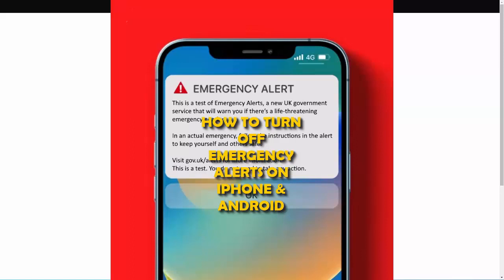This Sunday in the UK, the government is testing out the emergency alert system which will send an alert to all mobile phones that are compatible with the system. This guide shows you how to turn them off.